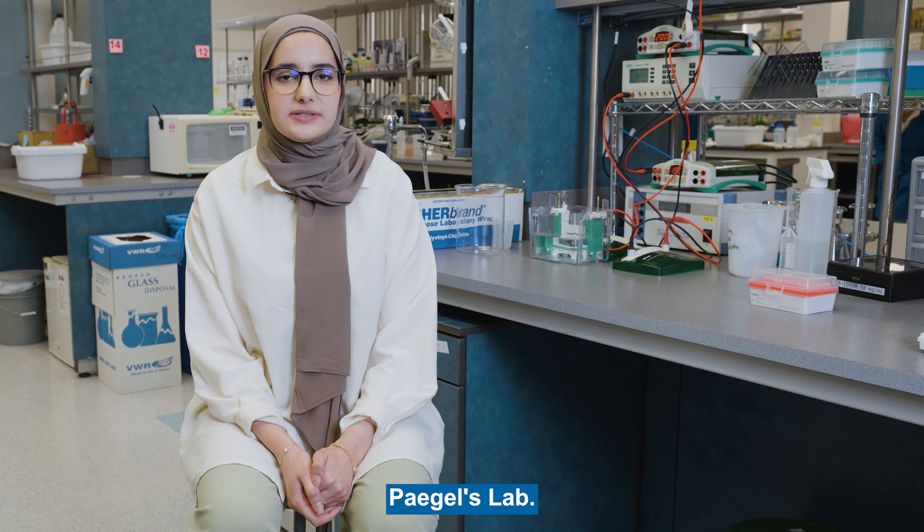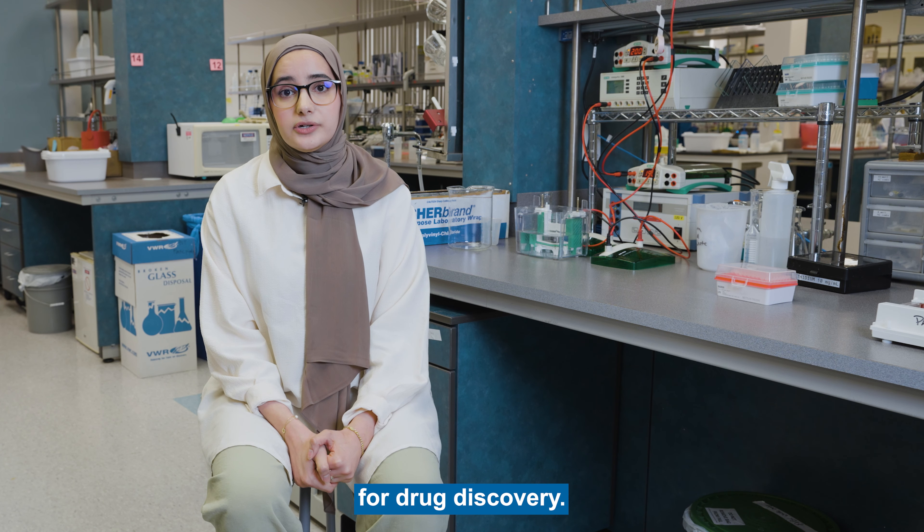My name is Huda. I'm a fourth-year PhD student in Brian Pagel's lab. The Pagel lab uses technology from the fields of chemistry, biology, and engineering to develop next-generation platforms for drug discovery.